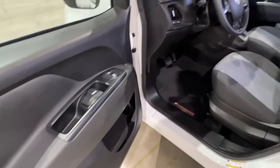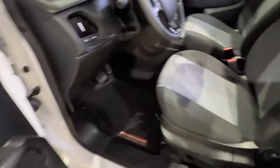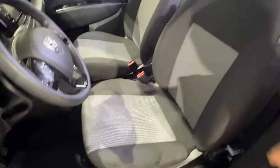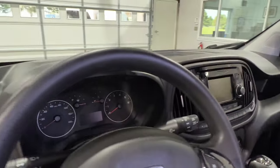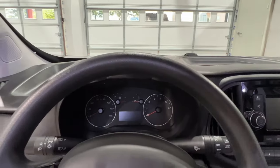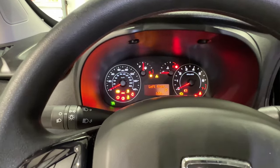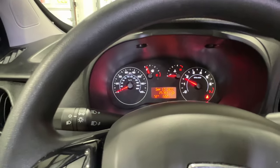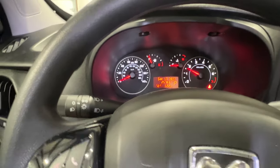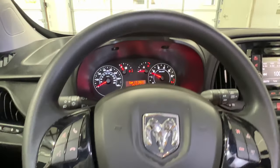We've got keyless remote entry, power windows, power locks. Got nice, comfortable seats — everything's nice and clean. Got floor mats. It's only got 25,700 miles. It shows your outside temperature, time, and date. Got a full tank of gas, ready for the road.